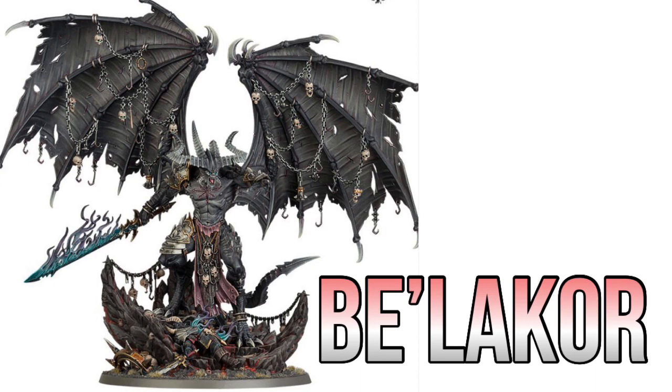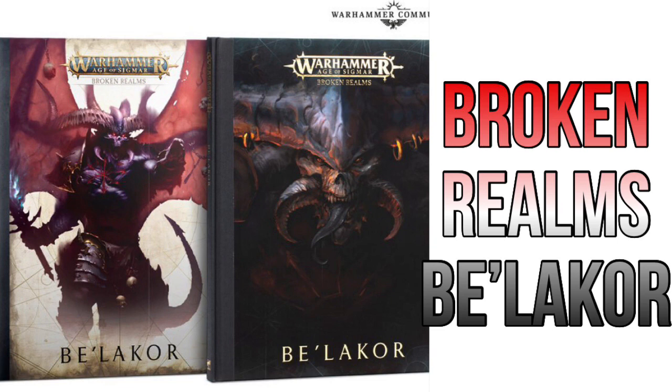We start with the ridiculously massive Belakor. This is a huge model. We know already that we have options of either giving it a 40K look with a Space Marine on the base, or an Age of Sigmar look with a dead Stormcast on there. But I believe there's going to be a way to do it so it's neutral and can be used for both. To go with him, we have a new Broken Realms book.